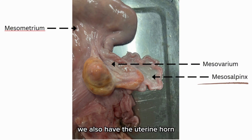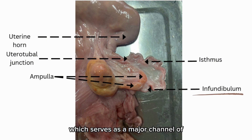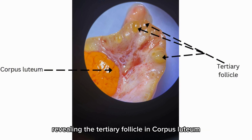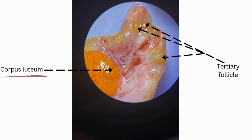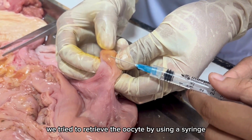We also have the uterine horn, utero-tubule junction, ampulla, isthmus, and infundibulum, which serves as a major channel of the female reproductive tract. The ovary was examined under the microscope, revealing the tertiary follicle and corpus luteum. In this part, we tried to retrieve the oocyte by using a syringe.